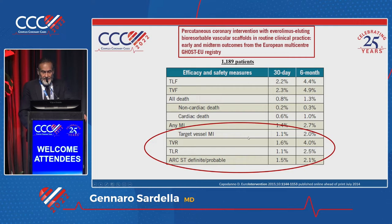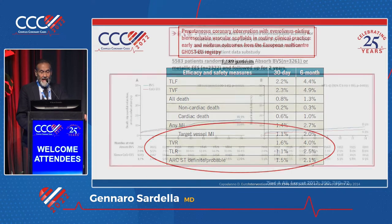But several studies raised some concern. The Ghost European Registry showed very bad results at six months: 2% of target vessel MI, but more than this, 4% of TVR, 2.5% of TLR, and stent thrombosis of 2.1%.